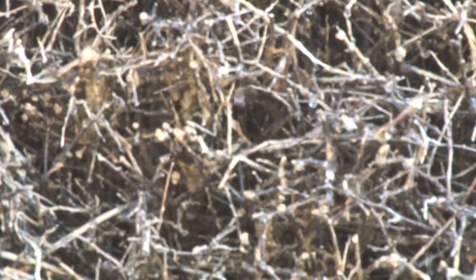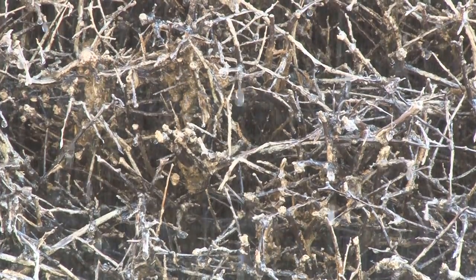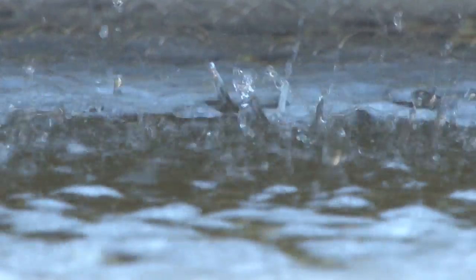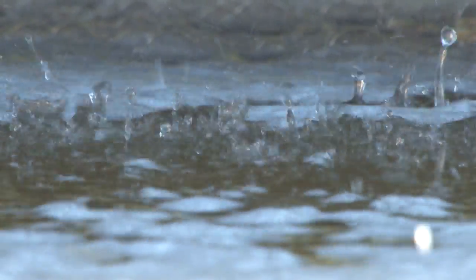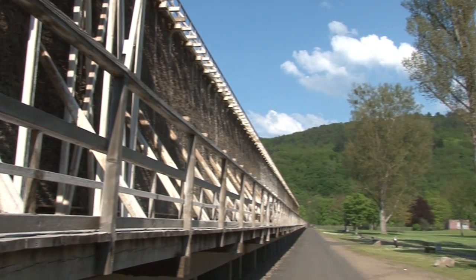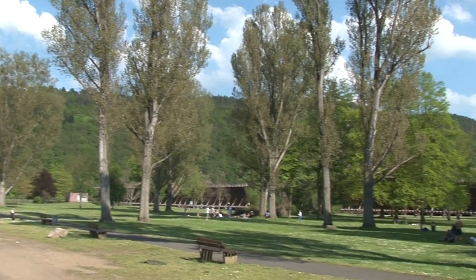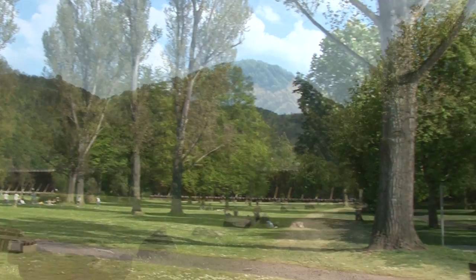The salty water is pumped in gradient houses and runs down several feet of brushwood. Thereby it evaporates in these salinas. The air smells of salt like at the seaside, but it is even more healthy because it mixes with the fresh mountainous air from the surrounding forests.